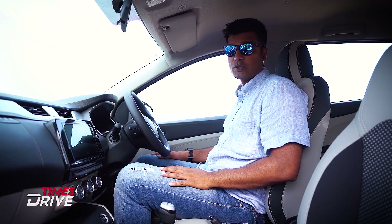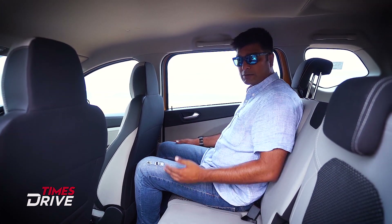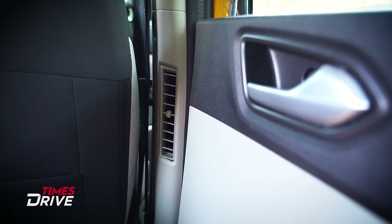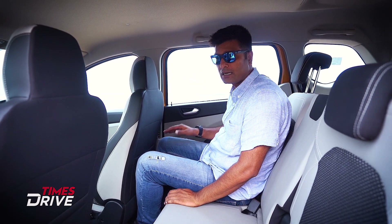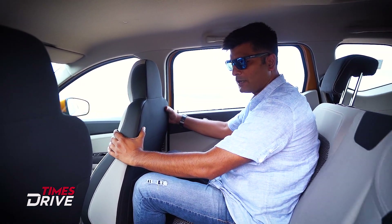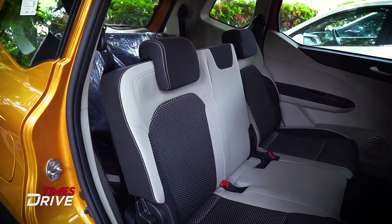Now I'm sitting in the second row. I'll tell you about the feature I was mentioning — the vents here, which you can control from the front seat. That's a very important and functional feature as far as Indian customers and Indian culture are concerned. The seats feel comfortable; the cushioning is good and the support is also good.